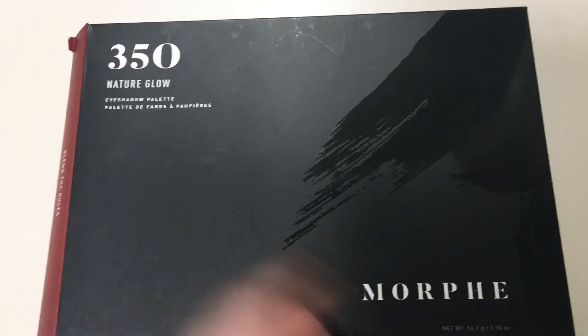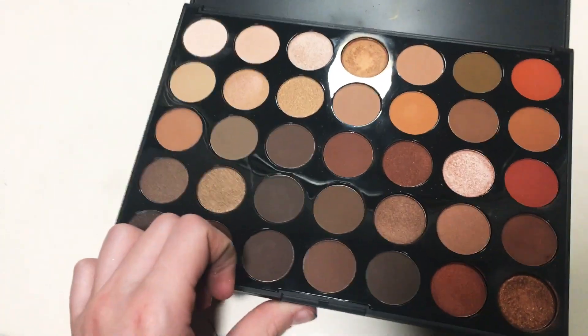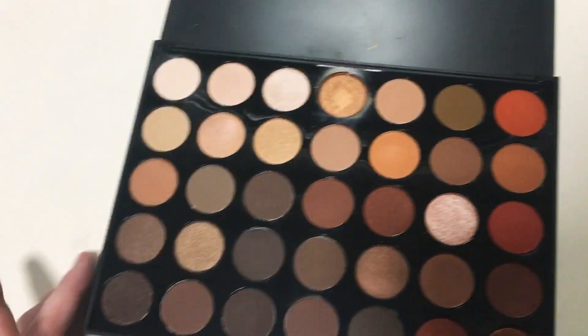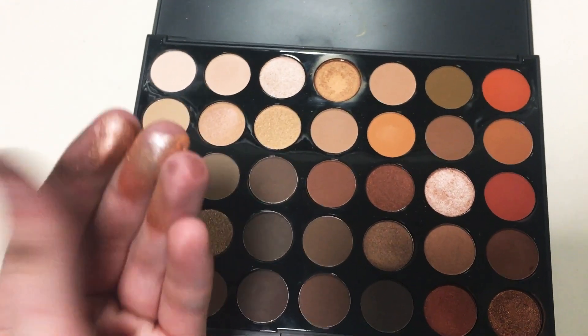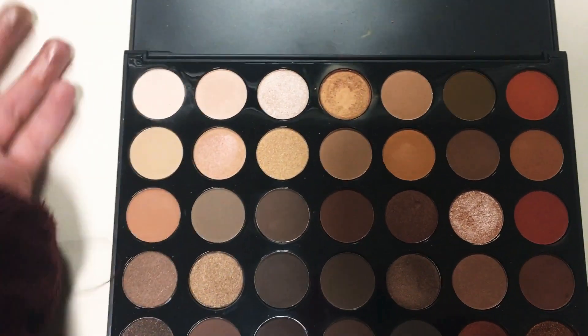And then I got the 35O Natural Glow Morphe Eyeshadow Palette. This is such a beautiful palette — the shades are very, very bold in your face. Like, I'm barely touching this and look at that. They're so buttery and so beautiful. My nails right now are so bad — I recently put on fake nails and had to cut them. I should have filmed this video when I had my fake nails on, but whatever. Yeah, these are very pretty fall shades, which I really like.